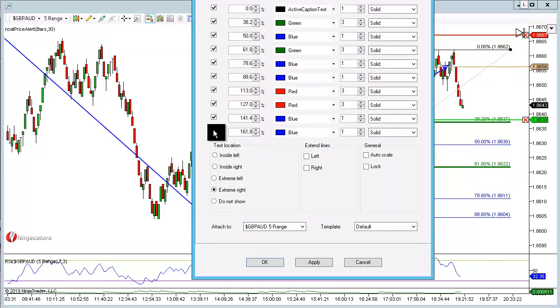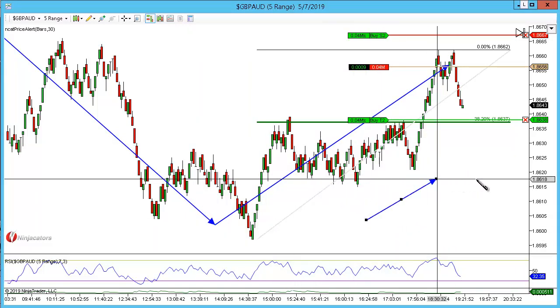We may see a pullback here for a 26.18, or we may not — we may just continue straight down. Usually I play for two targets on these types of patterns; the 61.8 would be down here.